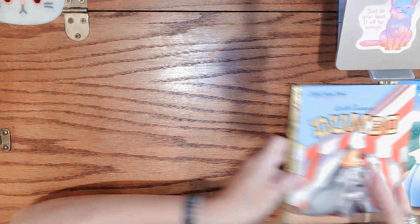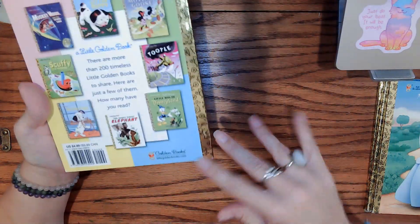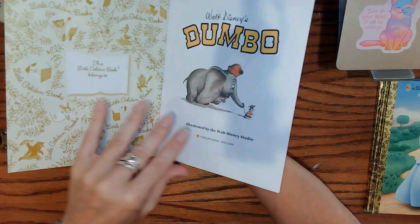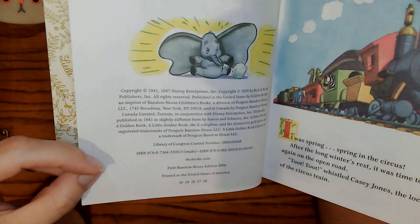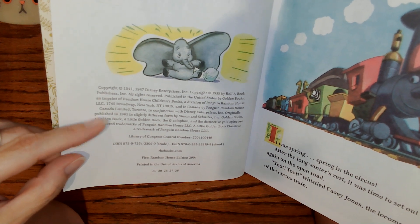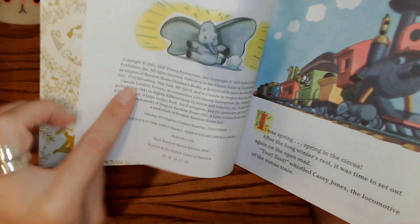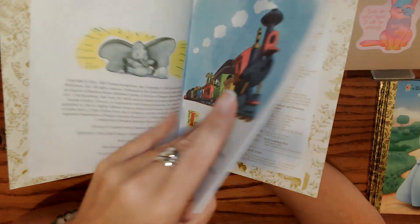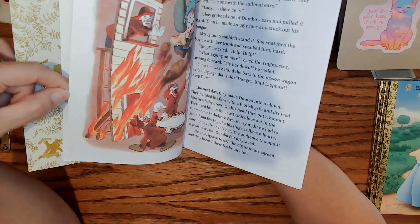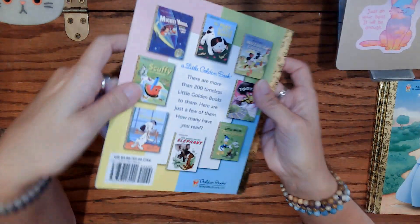Next is Dumbo — another classic. Really good condition, no issues with the foil. Looks great. $4.99 original price. This one is 1941 originally, 1947 as well, and first Random House edition 2004. Really cute original illustrations — kind of muted colors. If you need a copy of Dumbo for your collection, there you go. 'Dumbo' to claim.